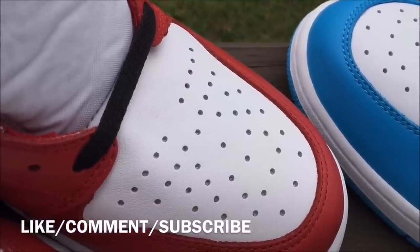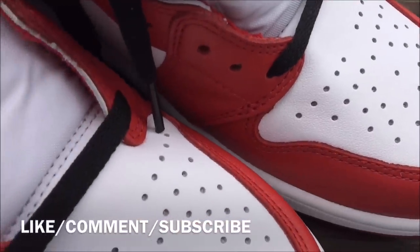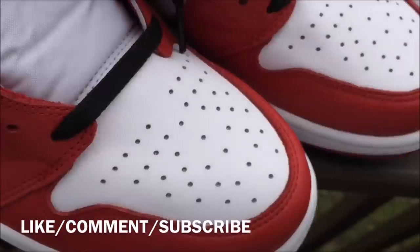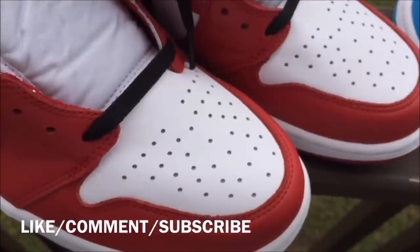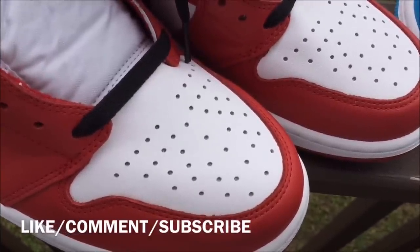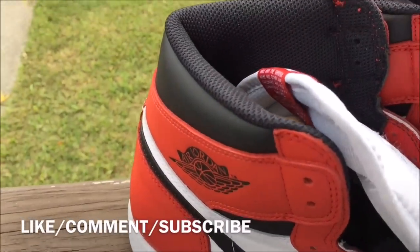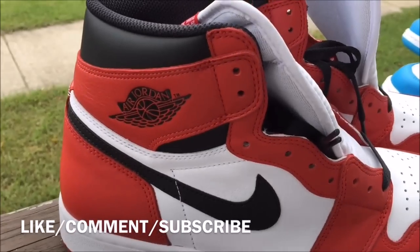Both got soft leather right here — you can see a little grain on it. It's a little bit grainy, but mostly smooth leather. These are also a little grainy, soft leather.